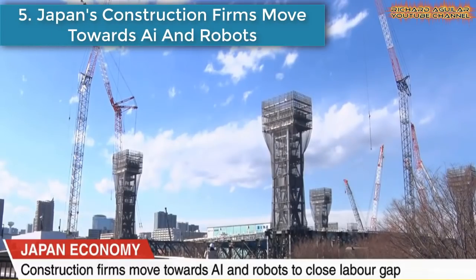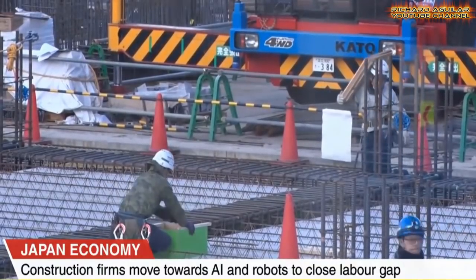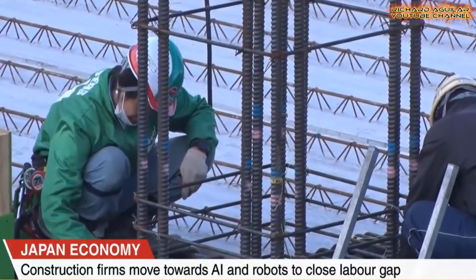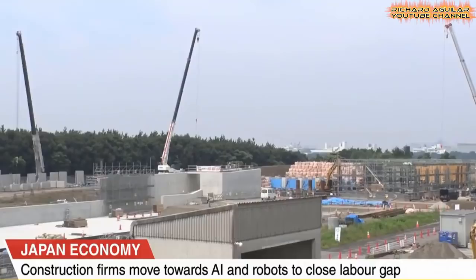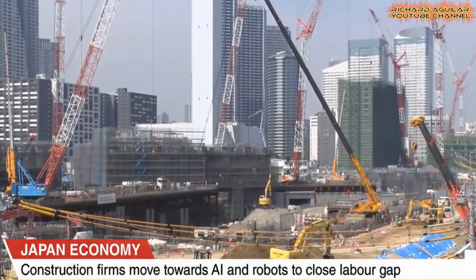Number 5 is Japan's Construction Firms Move Towards AI and Robots. Artificial intelligence and robots are poised to take over Japan's construction industry. Firms are investing heavily in technology to counter the country's aging population. There were 5.1 million construction workers in Japan, a 27% decline from 20 years ago. Shimizu Corporation has spent almost $30 million on robots over three years, and it hopes to automate 75% of its work eventually.